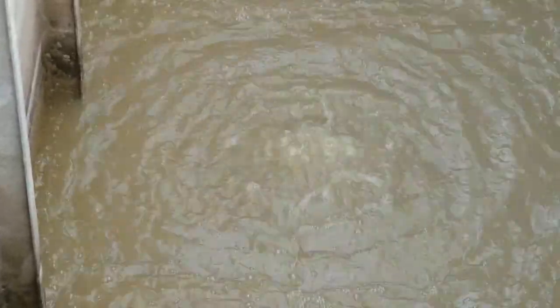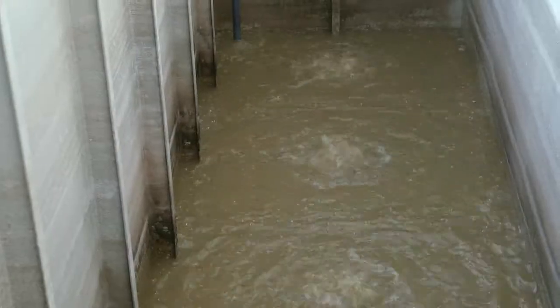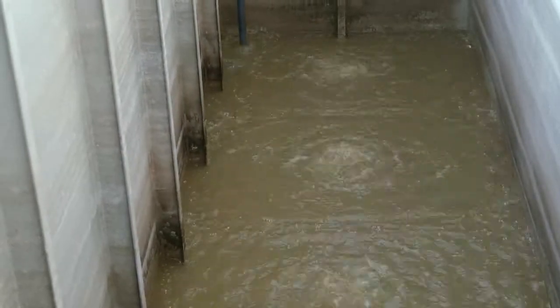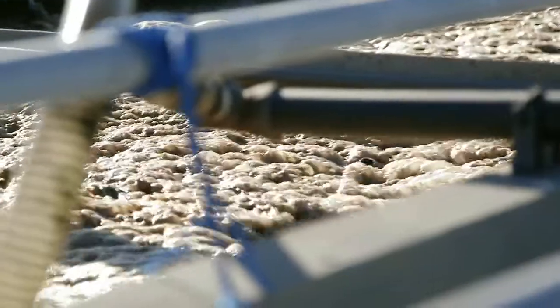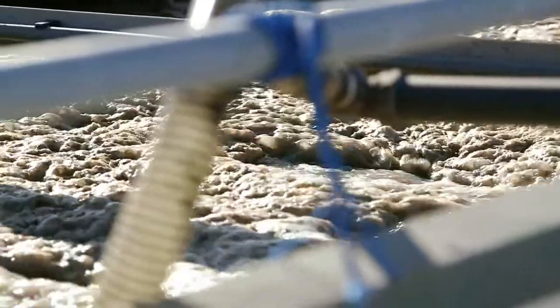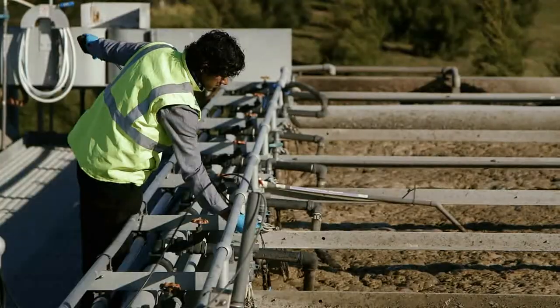The wastewater flows into a balance tank which regulates the amount of wastewater the plant receives. From the balance tank the sewage flows into two aeration tanks, where air is injected to encourage bacteria to break down the solids from the wastewater.